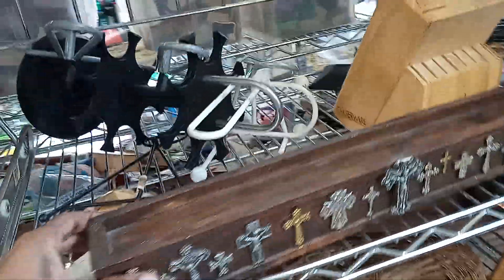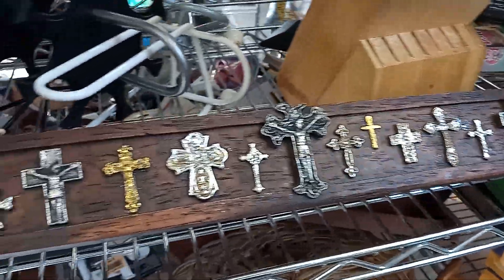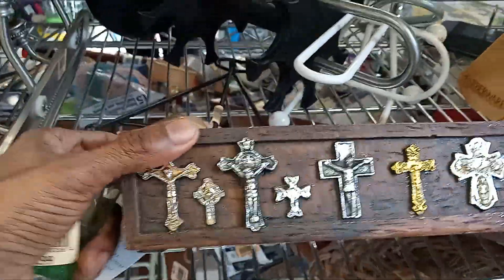I wanted to look at this aisle but there are people here, so let's see if there's anything in the wood aisle. I want to check out this little situation here. That's neat, isn't it? With the different crosses on it.